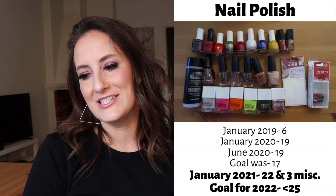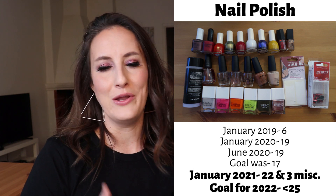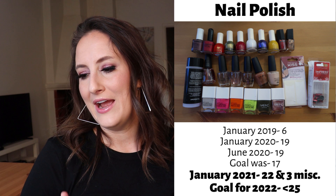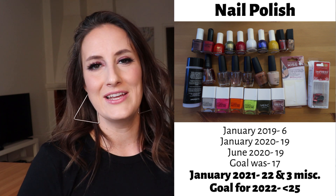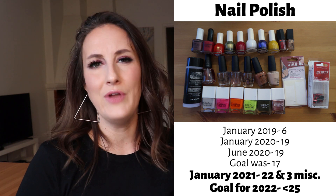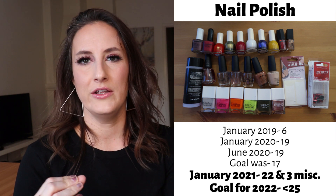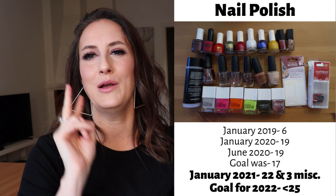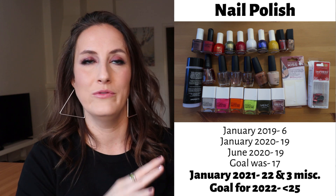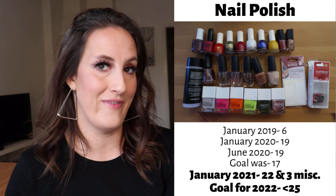Moving into the last category: nail polishes. In January 2019 I had six, last year I had 19 — I got more into nail polish and I'm not sad about that. I needed good quality colors that excited me. I'm currently sitting at 22 plus three miscellaneous items like nail polish remover. I don't think I want the number to really go up — I have solid colors covered. Unless I see a color I feel I'm missing, I might pick up two by end of year, but I'd love to cap this under 24 or 25 nail polishes total and never exceed 25.